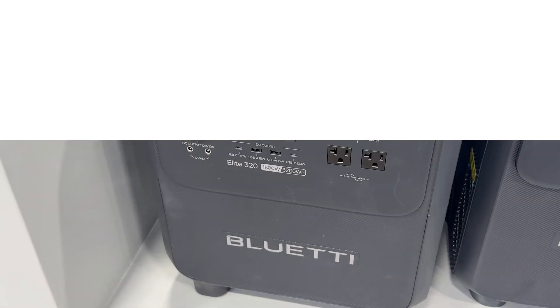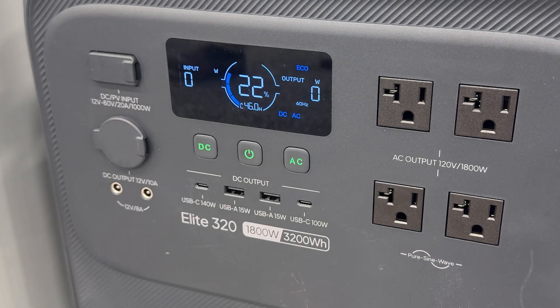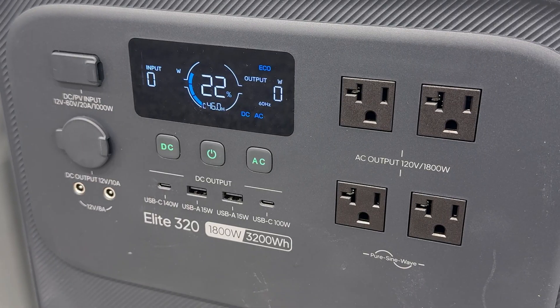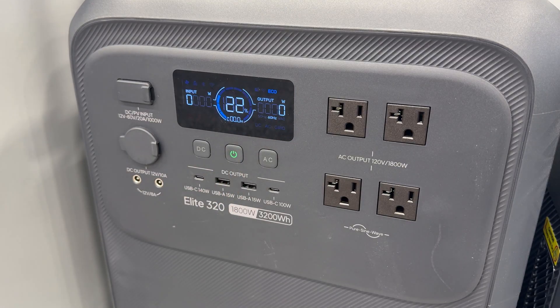Let's start with one of Blue Yeti's newest releases at CES 2026, the Elite 320. This is a 3.2 kWh rolling power station designed for central home backup. It's not about being the biggest or most extreme unit, but about being the one that actually makes sense when power goes out.